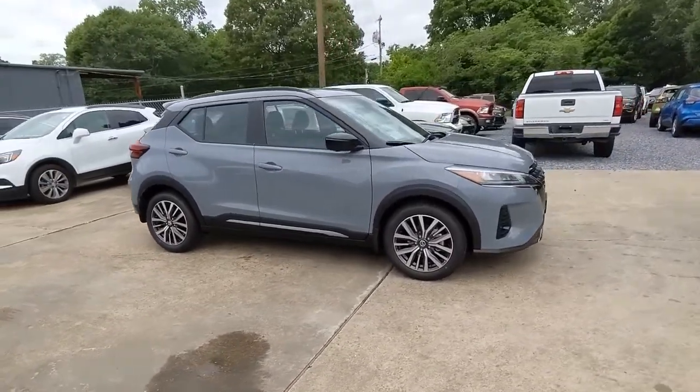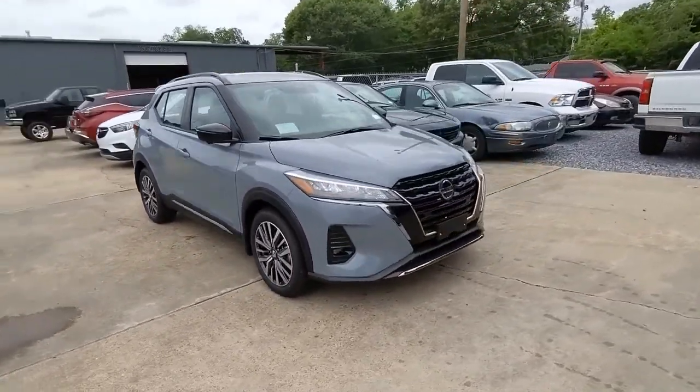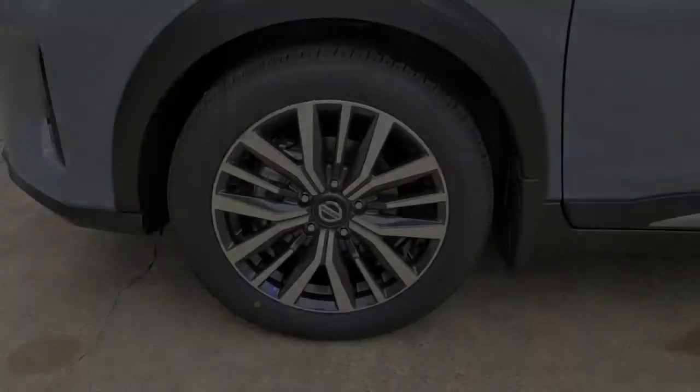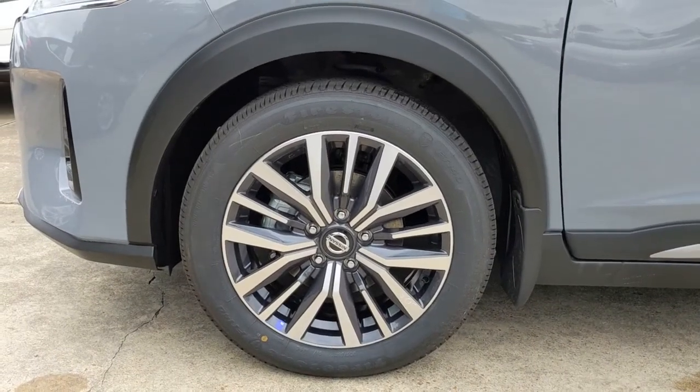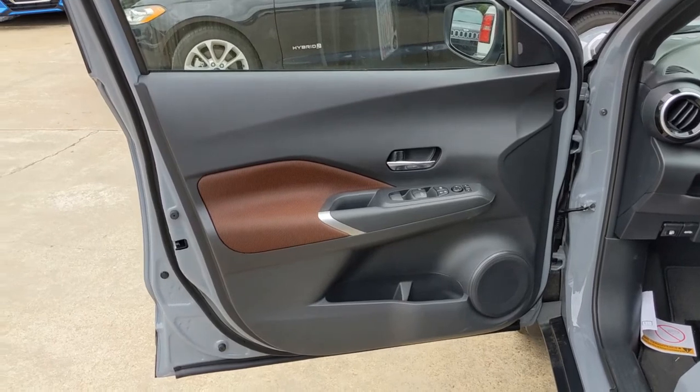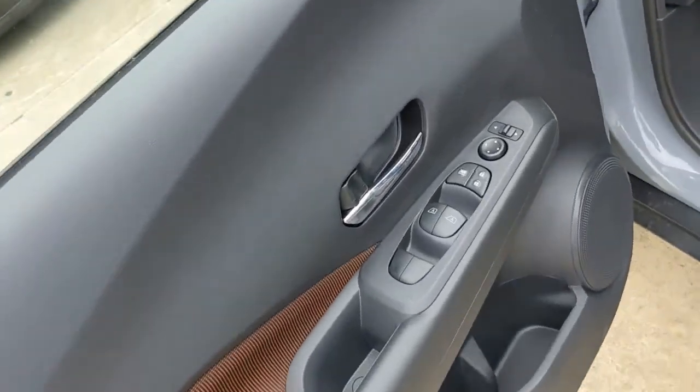The following are some of this vehicle's highlighted options: keyless entry, backup camera, fog lamps, remote engine start, adaptive cruise control, heated mirrors, keyless start, satellite radio, blind spot monitor, and aluminum wheels.